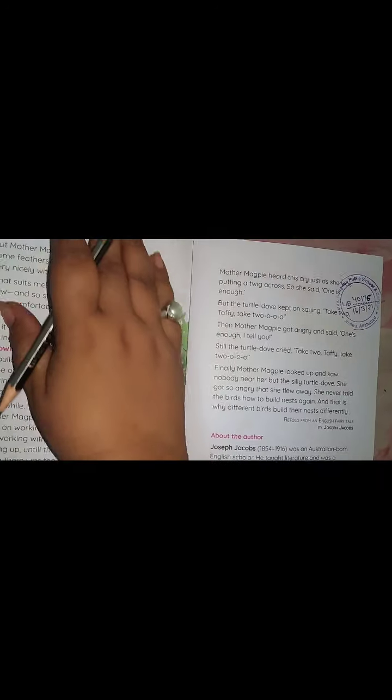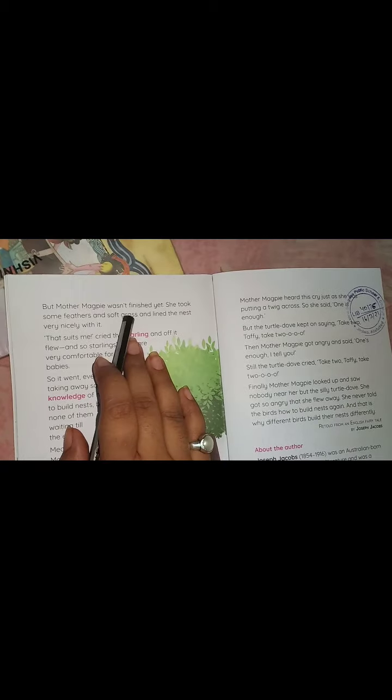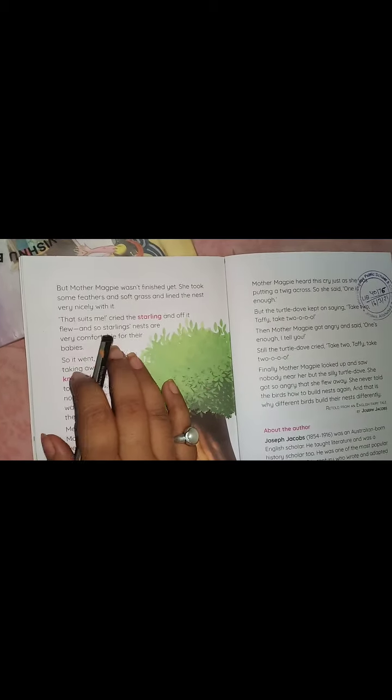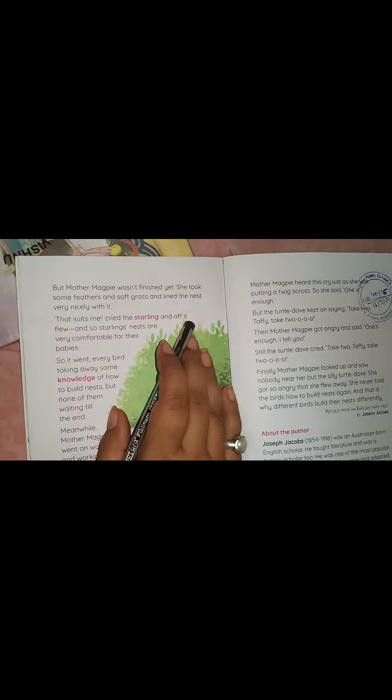But mother magpie wasn't finished yet. She took some more feathers and soft grass and lined the nest very nicely with it. "That suits me," cried the starling, and off it flew. So starlings' nests are very comfortable for their babies.